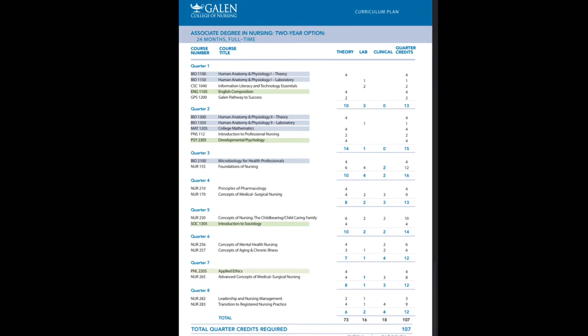Right here you guys can see the Associate's Degree in Nursing, which is a two-year option — 24 months full-time at Galen College of Nursing. This is their curriculum plan. You can see the course numbers, the course titles, and on the right-hand side the lecture, lab, clinicals, and quarter credit hours. We're just going to go quarter by quarter.